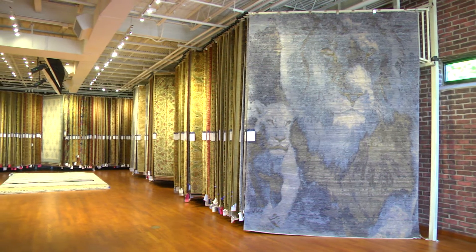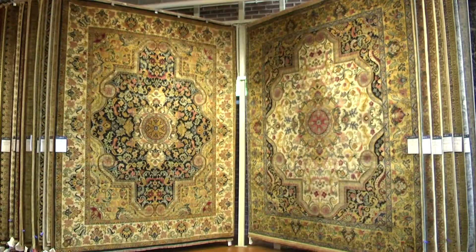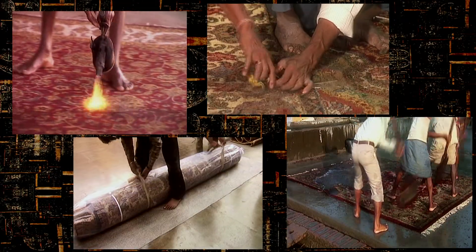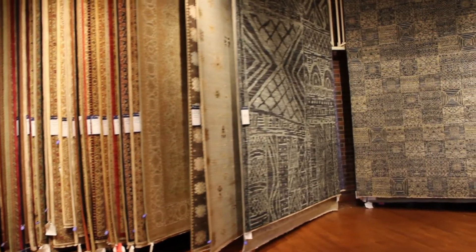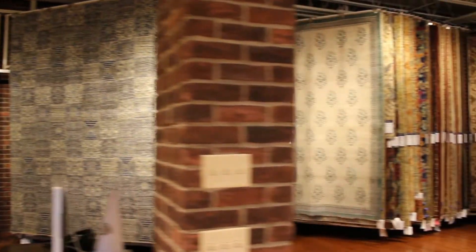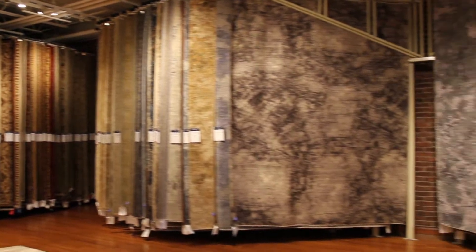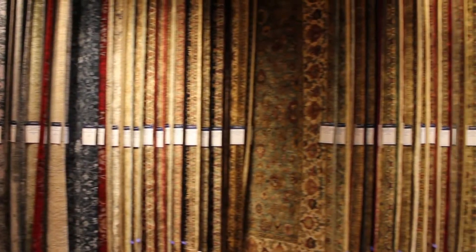Some of the most conceptually attractive rugs in the entire world. We have probably approaching 50 different collections, from every scale of production — from the lower, more affordable end ranges, to mid range, to high end. And then we sell Bentleys and Rolls Royces too.